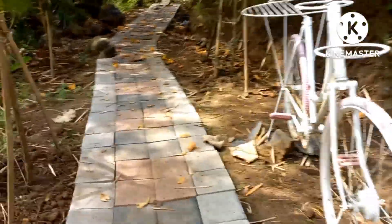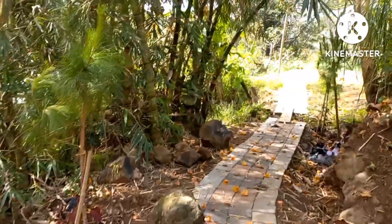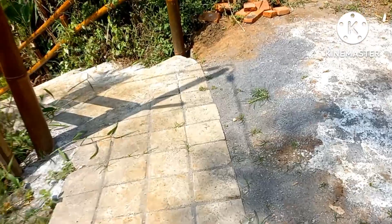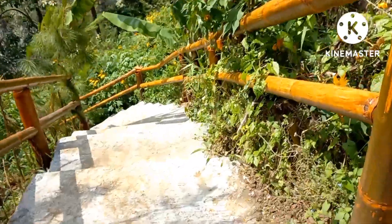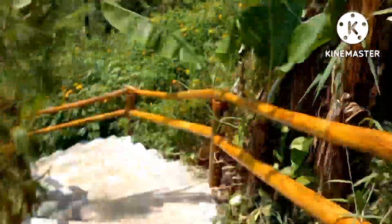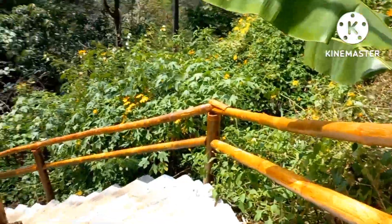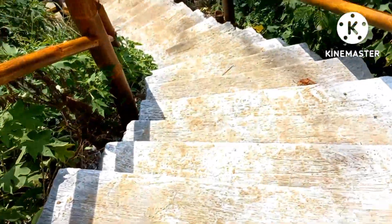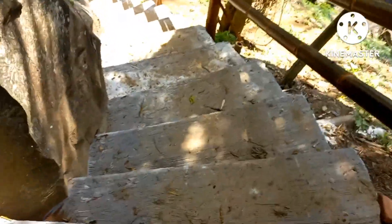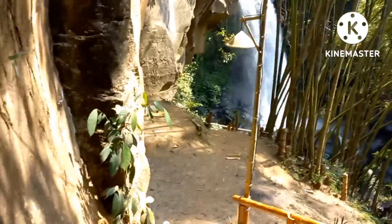It looks really pretty, actually. It looks like we'll come to some stairs — they look really steep, but there are things you can hold on to. It's really steep, wow. Okay, it looks like we have actually reached the waterfall! I'm talking really loudly because the waterfall is right there and really loud.